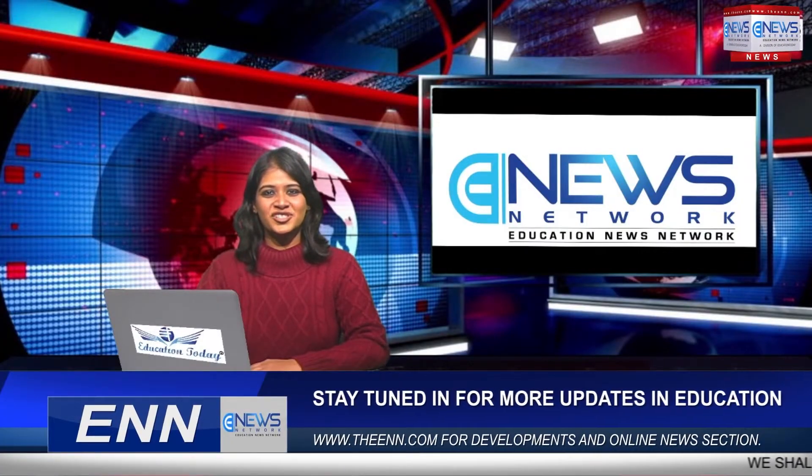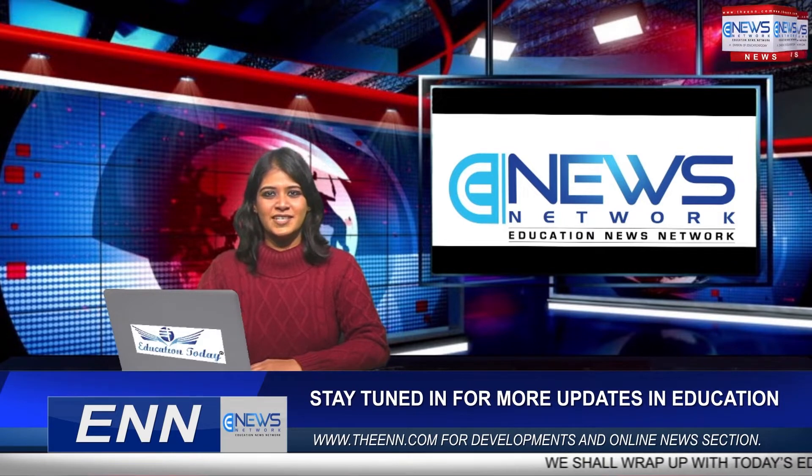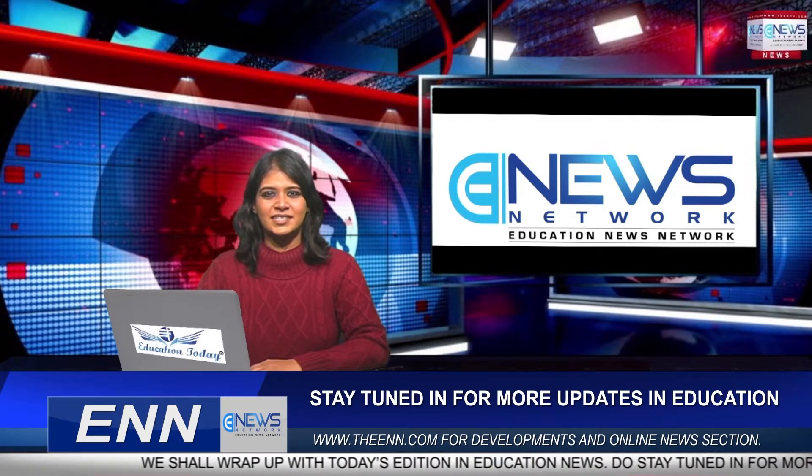Good afternoon and a warm welcome. You are watching Education News Network, where we get you the latest developments in education. This is Nathya Rupotik from ANN, and the daily stories are: